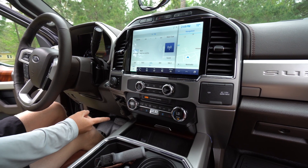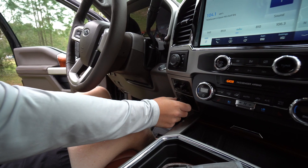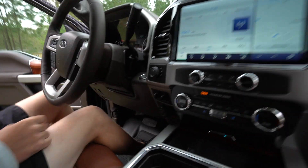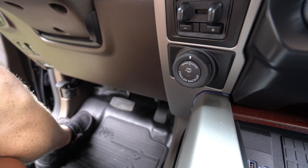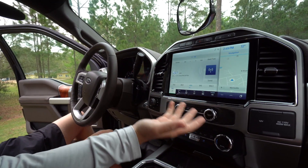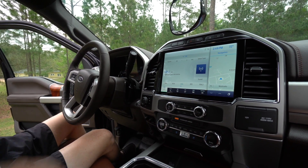Something new on this truck is this trailer backup assist. You turn that knob and it's an auto system — the truck will literally automatically back up the trailer for you. That's sick — that wasn't on the last truck. Obviously this truck is four-wheel drive, four by four. You've got your twist knob right here for the four-wheel drive.